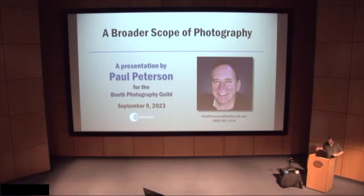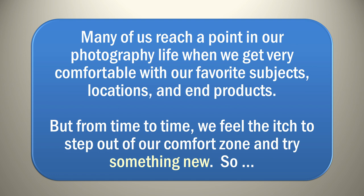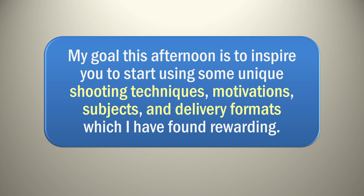Thank you, John. Like you mentioned, I've given this presentation just once before in February, so since then I've added a few things and fine-tuned a couple things. We'll see how it goes today. I think you'll all find it worth your time investment. For those just coming in, I do have a handout — you don't necessarily need it for the presentation, but it does follow along with what we're covering today. My goal this afternoon is to inspire you to start using some unique shooting techniques, motivations, subjects, and delivery formats that I've found rewarding.